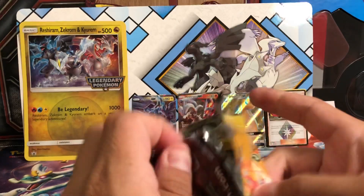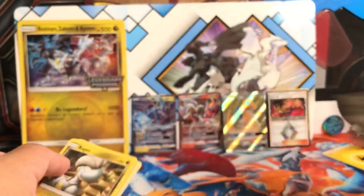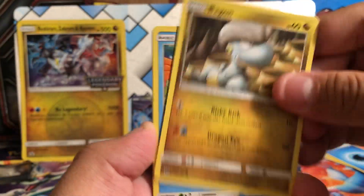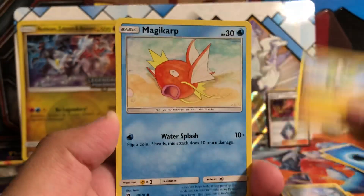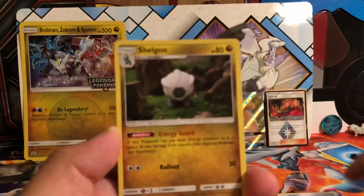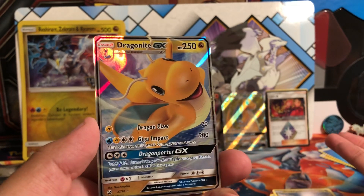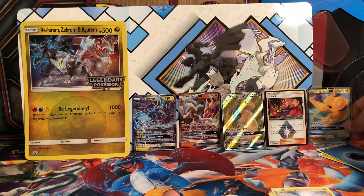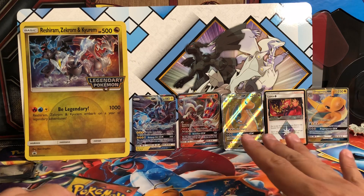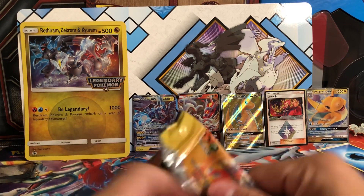Next up we've got the Reshiram packs — only two of these. So far so good; this is not a bad box opening at all. Pack four: Bagon, Horsea, Dratini, Vibrava, Milotic, Shelgon, Dragonair, reverse Milotic, and a Dragonite GX regular. What's with all these Dragonites — is it telling me I need to build a Dragonite GX deck? I'm not a huge fan of Dragonite to be honest, but I think he's one of the coolest Dragon Pokémon out there. The fact that I got Lance with these two is pretty sweet. This has been an interesting box opening — got two Ultra Rares and a Prism card.